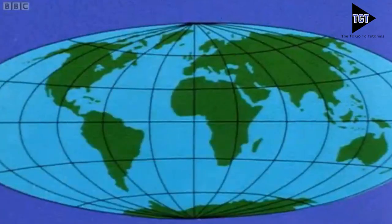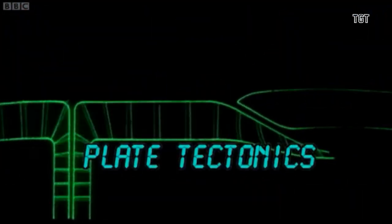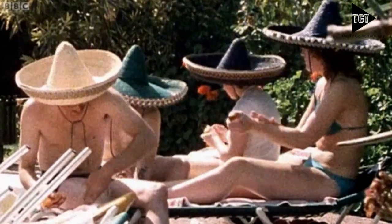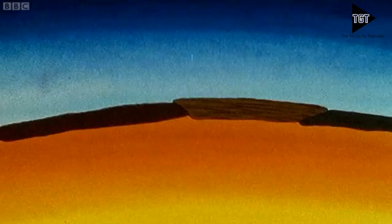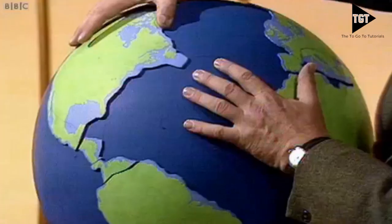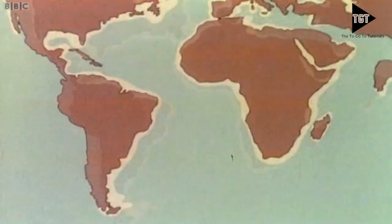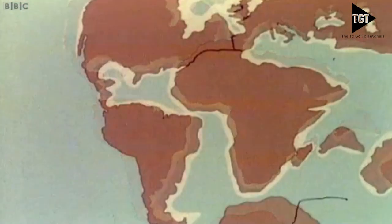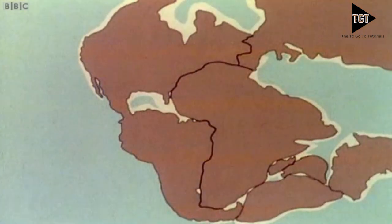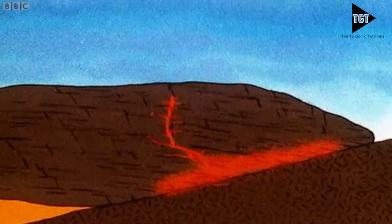These crusts are broken up into pieces called plates. Heat rising and falling inside the mantle creates convection currents, which move the plates. This movement is called plate tectonics. I see they would have once fitted together — almost like a jigsaw puzzle, really. The point where two plates meet is called a plate boundary. This is where earthquakes and volcanoes are most likely to occur.